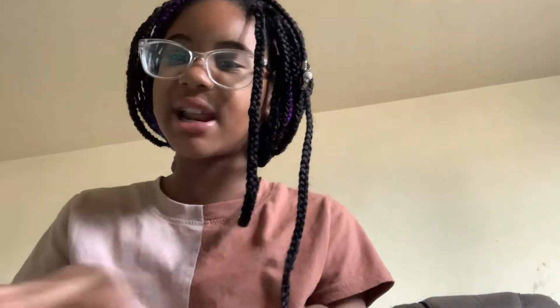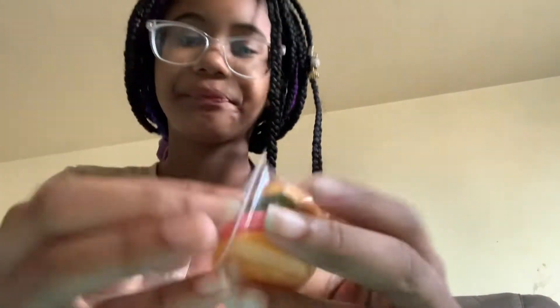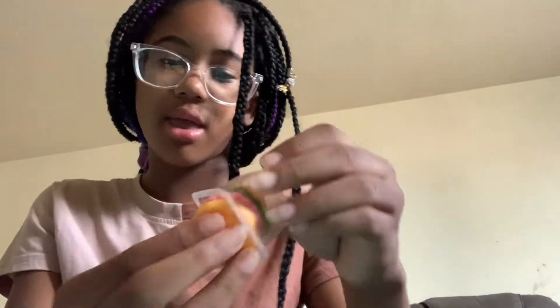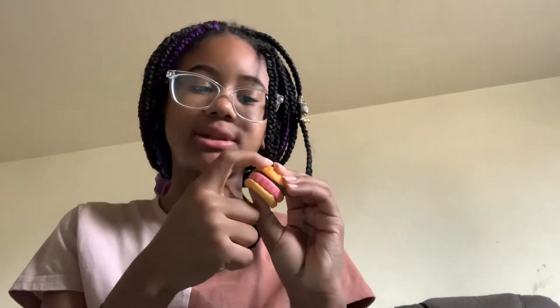This one doesn't smell as fruity but the little ones that I got from Walmart do. This one actually has sesame seeds on top — the smaller ones that I had didn't. It's like a giant one. We're gonna take a bite of each individual component and rate each individual one.